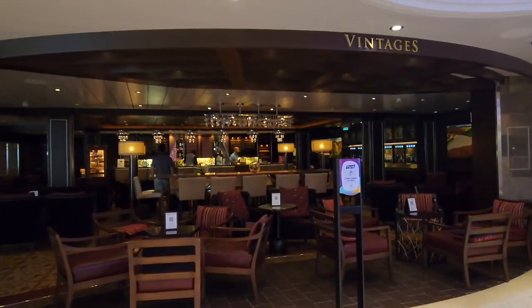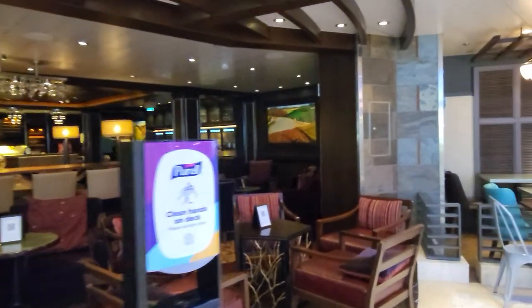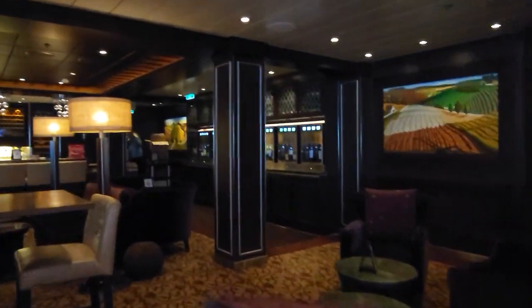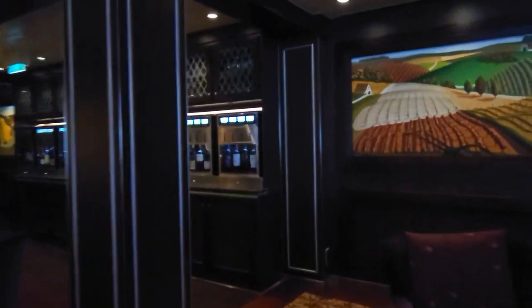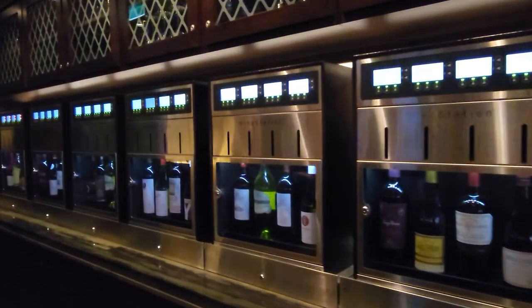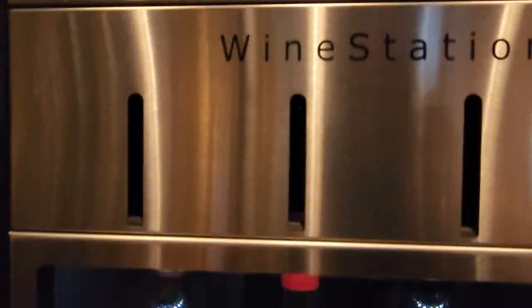Last night we met with some friends for drinks here at Vintages wine bar. You can get wine by tap. You can also order drinks through these wine stations — you select the wine that you want and I guess it comes out of this thing here. I've never done it because I don't drink wine.